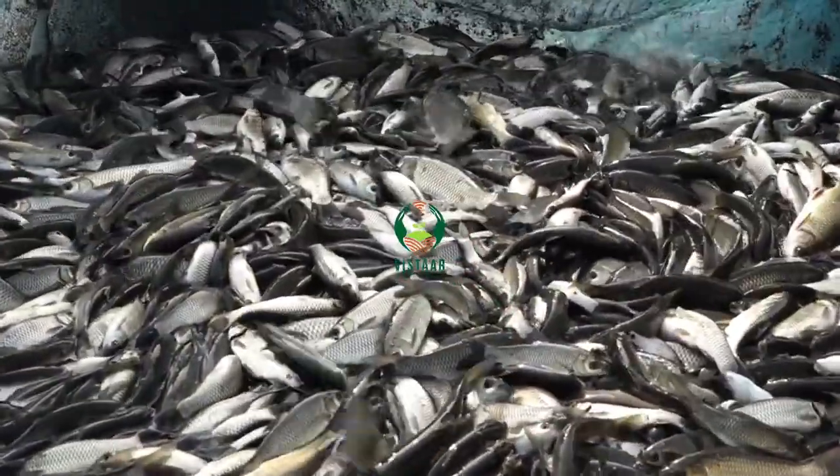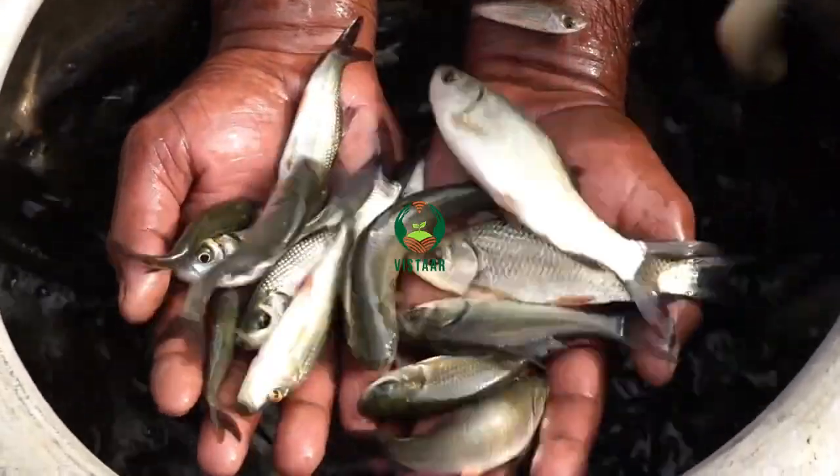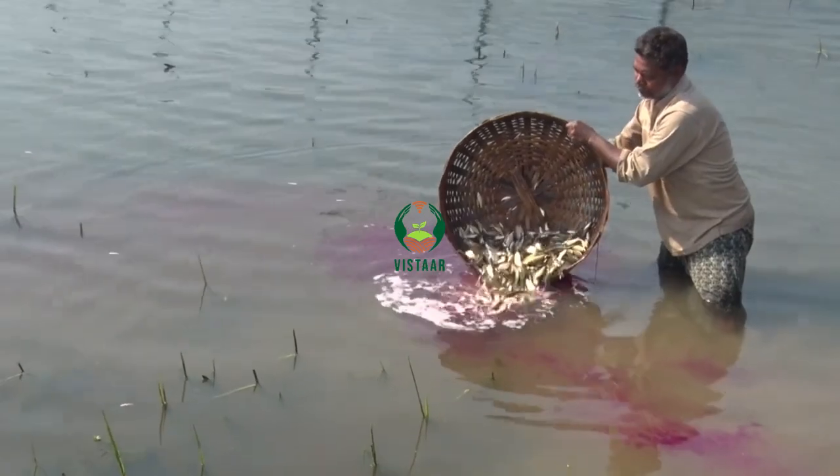After three months of culture period in pens, the advanced fingerlings of more than 20 grams were released into the beel.